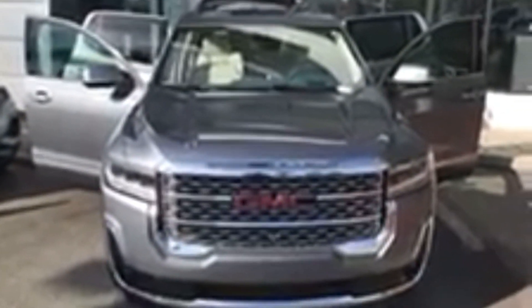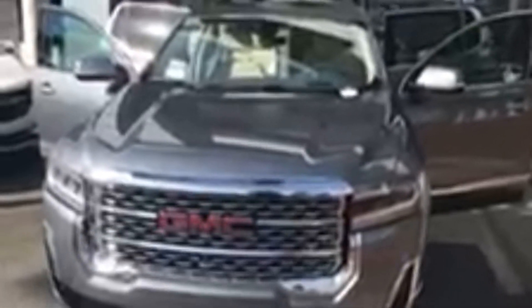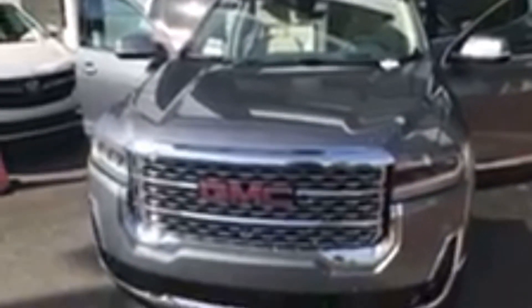This is satin steel. In the interior you have a dark galvanized and a light shale interior, so it's got the light interior. This has the 360 camera. Here's a good shot of your rims.